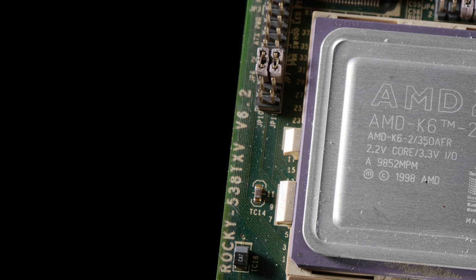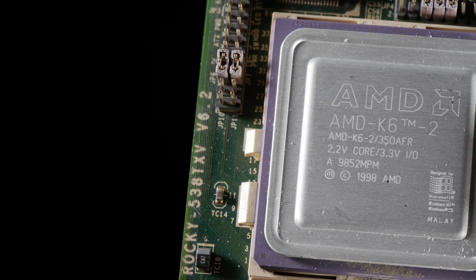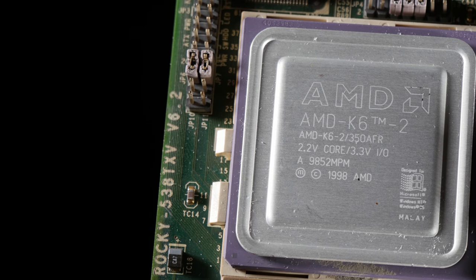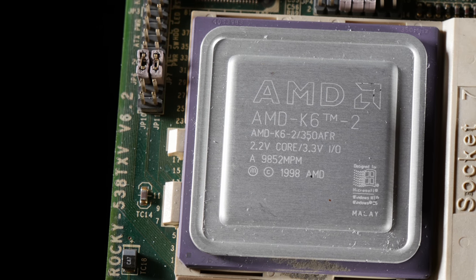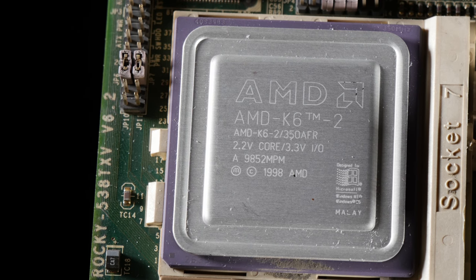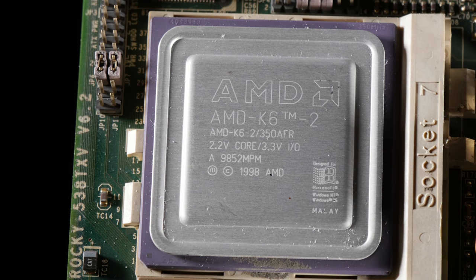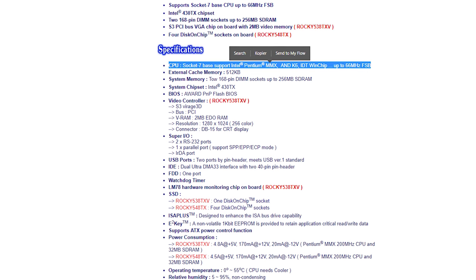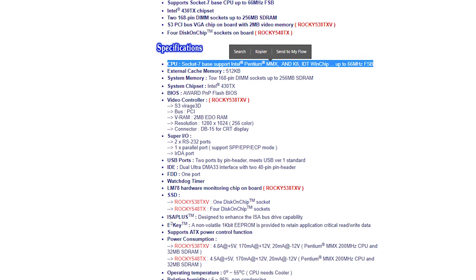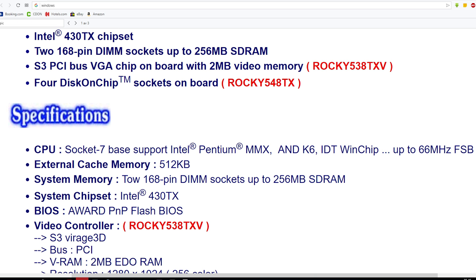The CPU that was installed here was an AMD K6 II, 350MHz with a 100MHz bus speed — but the SBC only supports 66MHz bus speed, so it's running at 300MHz. I read the manual and found the highest multiplier is 3.5, so I don't really understand that, because 66 x 3.5 is 231.